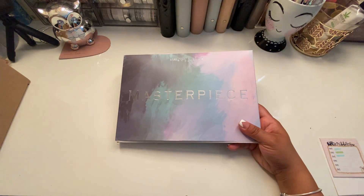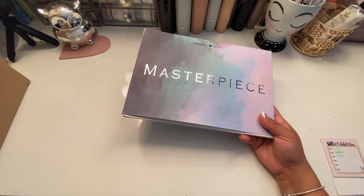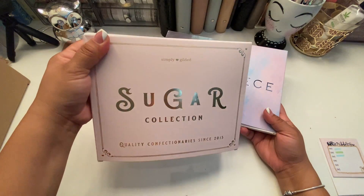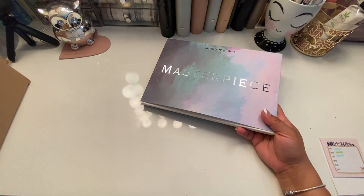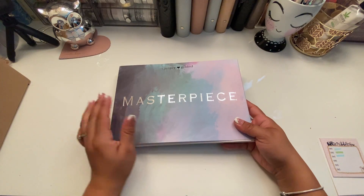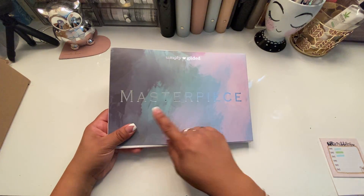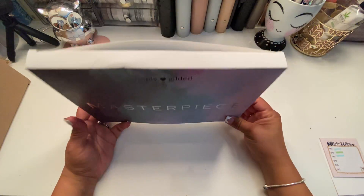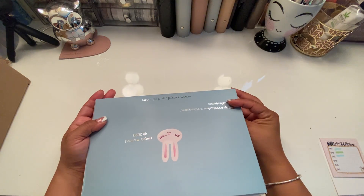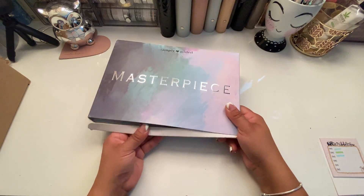Every month she does a completely different theme. Last month she did the Sugar Collection, which had a lot of pastel pinks and muted gold. This month — February — she went with a lot more cool tones and silver. It's called Masterpiece, that is the theme of this month. So let's open it up.